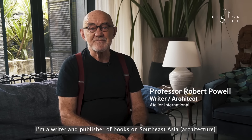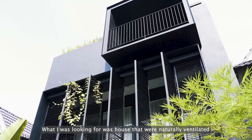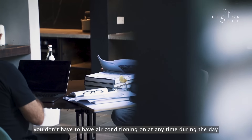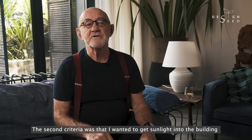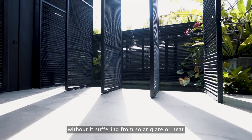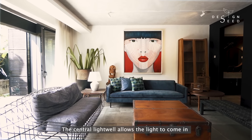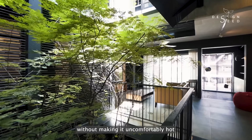My name is Robert Powell. I am a writer and publisher of books on Southeast Asia. What I was looking for was houses which were naturally ventilated — you don't have to have air conditioning on. At any time during the day, it's comfortable. The second criteria was I wanted to get sunlight into the building without it suffering from solar glare or from heat. And it works perfectly. The central light well allows the light to come in without making it uncomfortably hot.